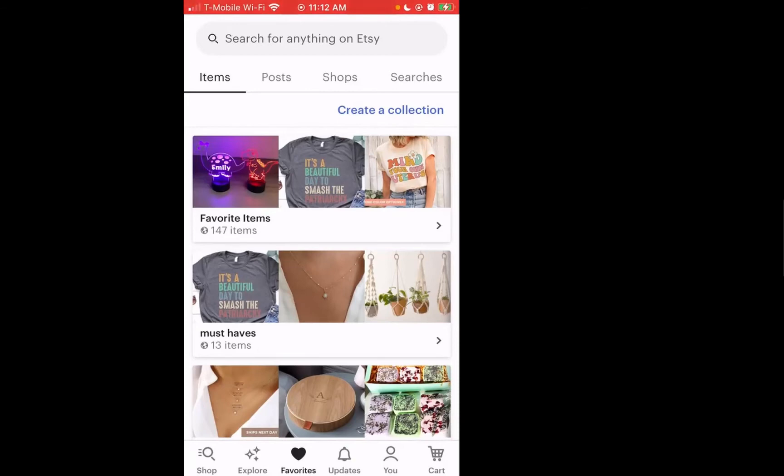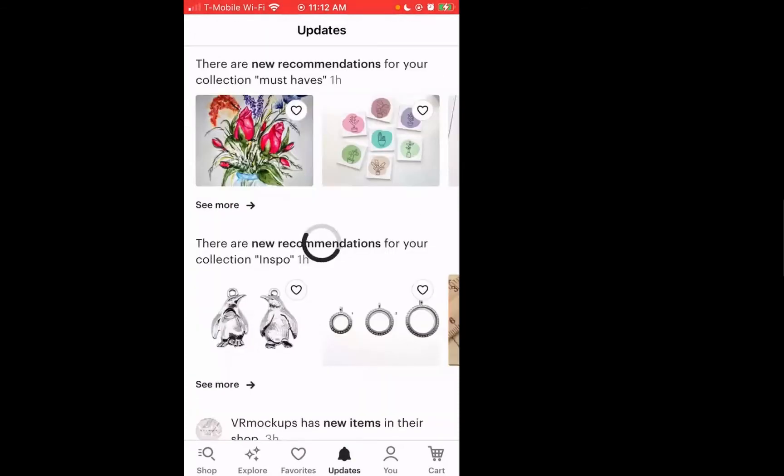If we go to the right on the navigation, we have Updates. In this tab, you have all the updates from the shops that a user has previously liked. You're given information on when a shop has either updated their store, posted store updates, listed a new item for sale, or if the particular shop is doing a sale — all of that information is displayed under the Updates tab.